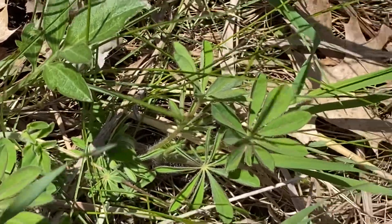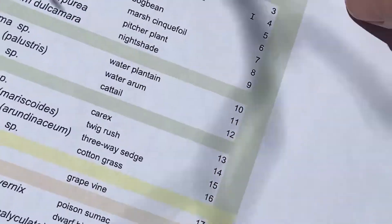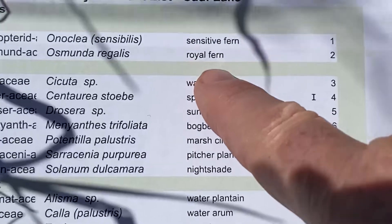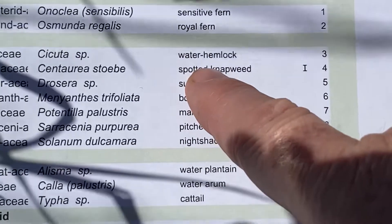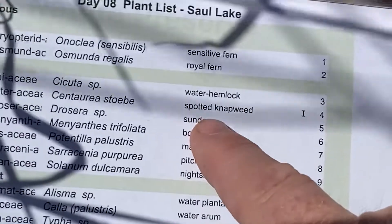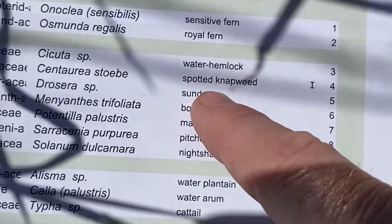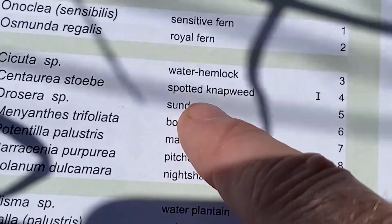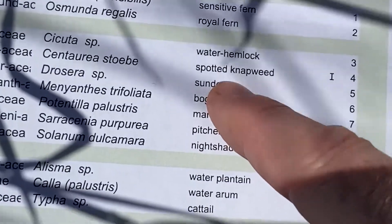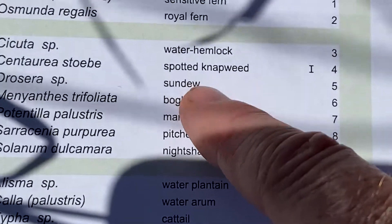Let's just go through our list real quick. We saw a lot of sensitive fern, we saw a royal fern. I showed you water hemlock at the other place, even though it was really weak. There's usually a bunch of spotted knapweed — it's not up yet. I do want you to look at it online; it's got really distinct phyllaries that have spots on them, so you should be able to pick that out when you do the activity for today.